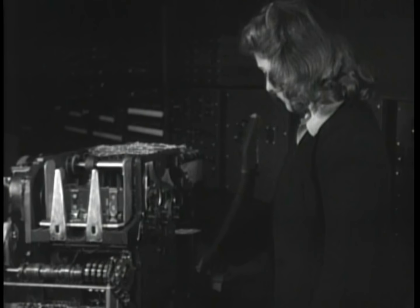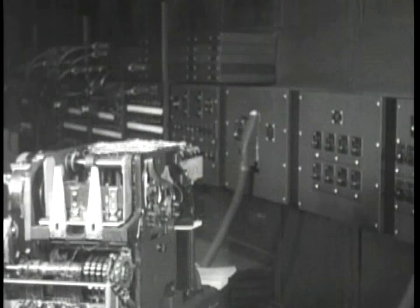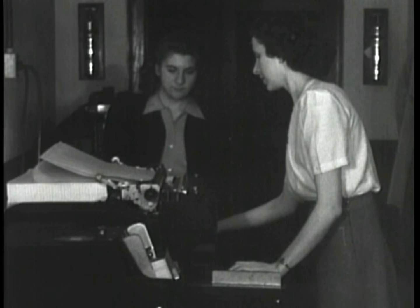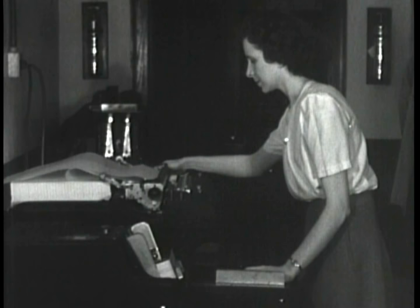ENIAC was initially designed to calculate artillery firing tables for the United States Army's Ballistic Research Laboratory. A typical ballistics calculation that previously might have taken 12 hours using a desktop mechanical calculator could now be done in just 30 seconds. ENIAC's other applications included weather prediction, atomic energy calculations, cosmic ray studies, thermal ignition, random number studies, wind tunnel design, and other scientific uses.